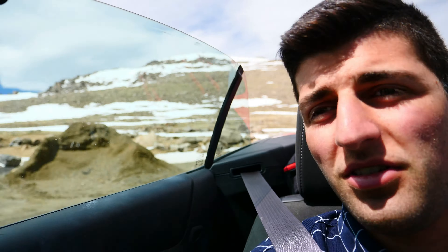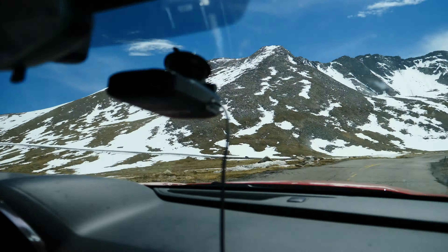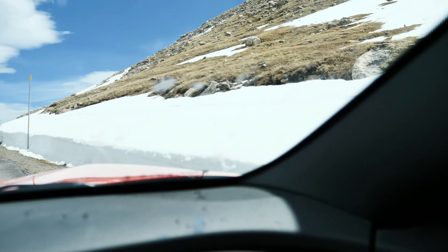We are on the highest paved road in North America right now, and it's in Colorado. I won't tell you exactly where just yet — you'll find out when we get to the top. Take a look at the road, it's a little intense and quite windy up here. The temperature when we started was 84°F, it's now showing 55°F, and we were told it'll be around 30°F at the top. Not the most ideal driving road, so we're taking it easy to avoid scraping the Camaro.